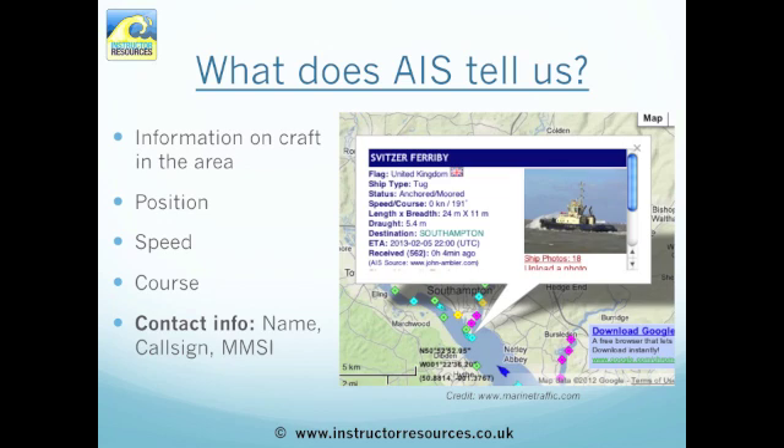AIS tells us a variety of information about the craft in the area. It tells us position, speed, course, and contact information such as their vessel name, callsign, and MMSI number.